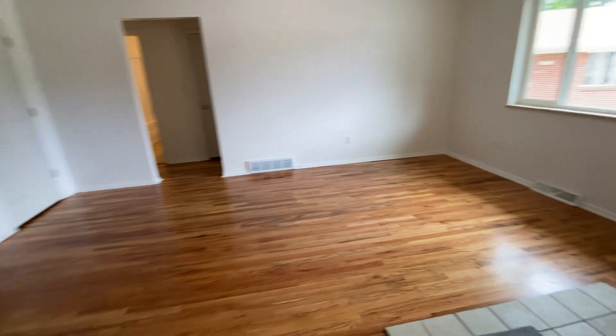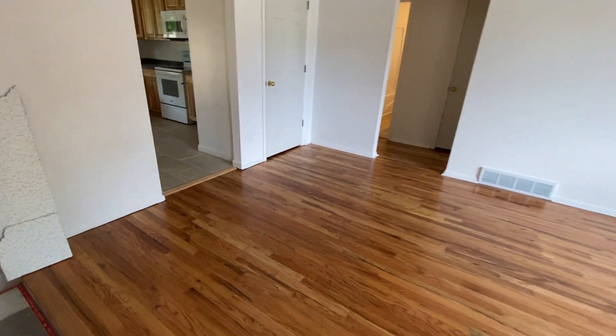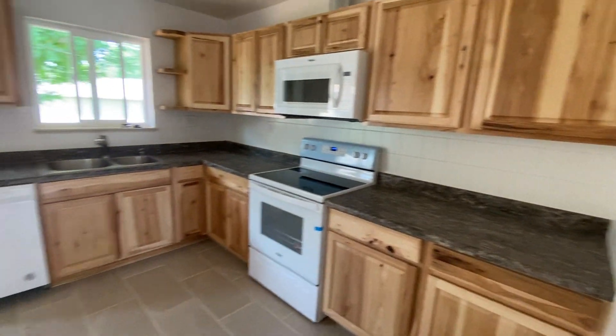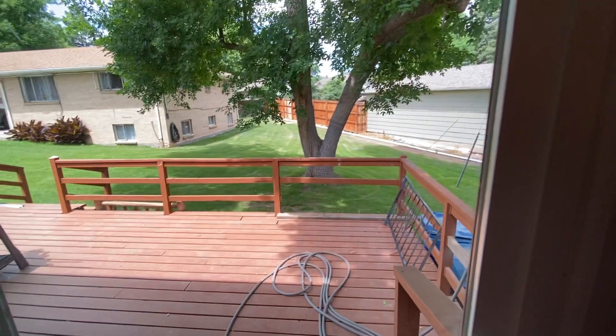Entering the home, the hardwood floors have just been refinished and re-sanded with a couple coats of polyurethane. Here we have our kitchen — we've got all new appliances, new countertops, new cabinetry, new tile on the floor. There's been a lot of remodeling done, and we have our deck.